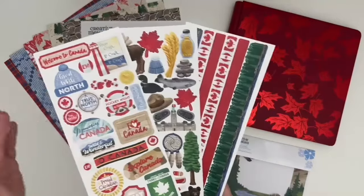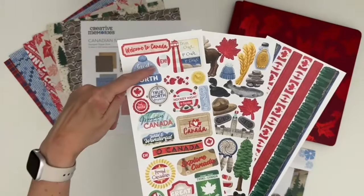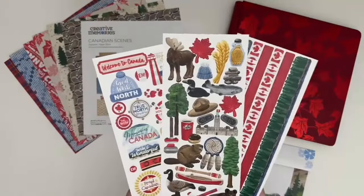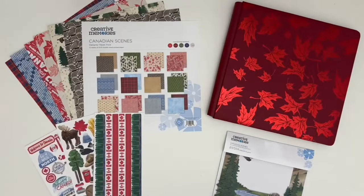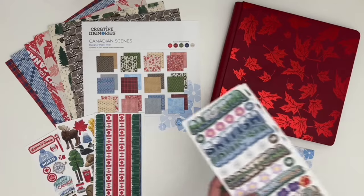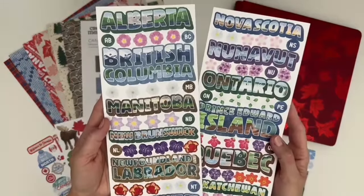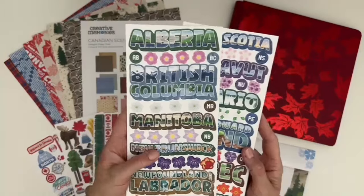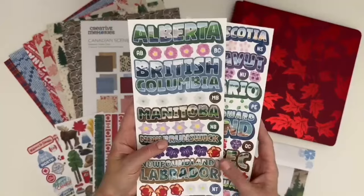The sticker pack features a sheet of typical Canadian sayings and titles as well as fun icons and borders. There's also a second sticker pack featuring beautiful scenic versions of each of the Canadian provinces and territories, plus abbreviations and provincial and territorial flowers.